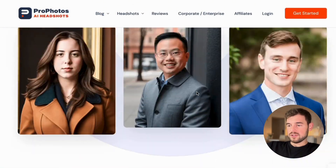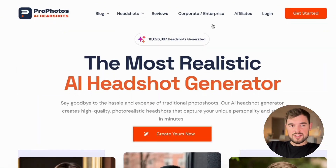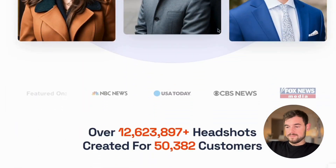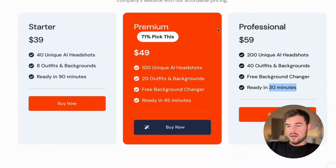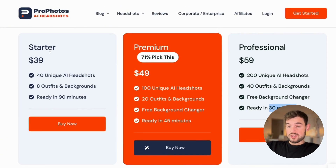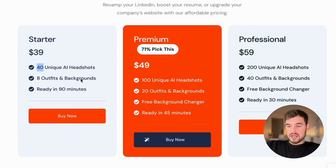Another thing to emphasize — if you're a company with different employees who need photos, you should use the corporate and enterprise section to check that out. The catch is there is no free trial, so you need to go with the paid plan. It starts from $40 and you get 40 unique AI headshots — that's $1 per each — ready in 19 minutes.